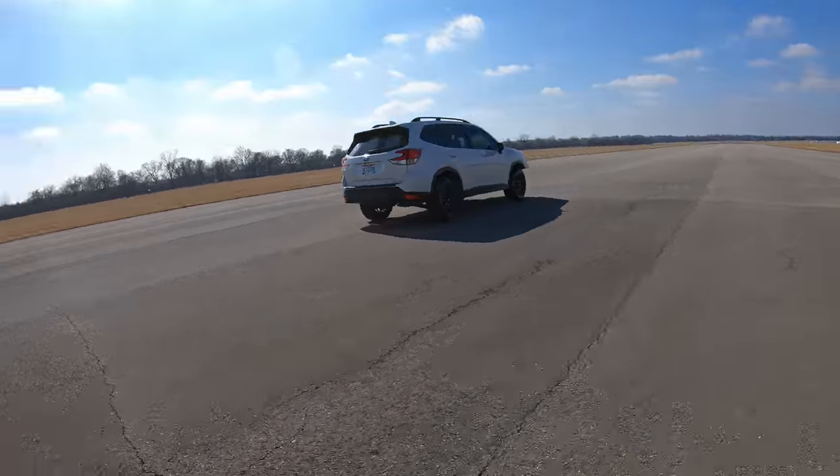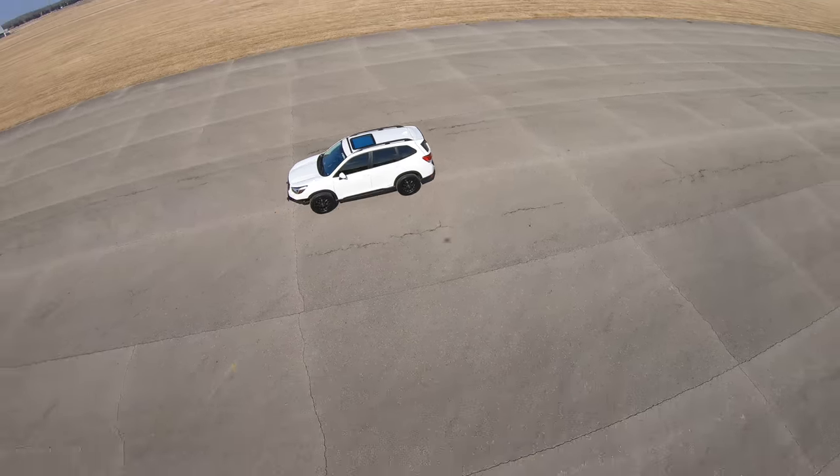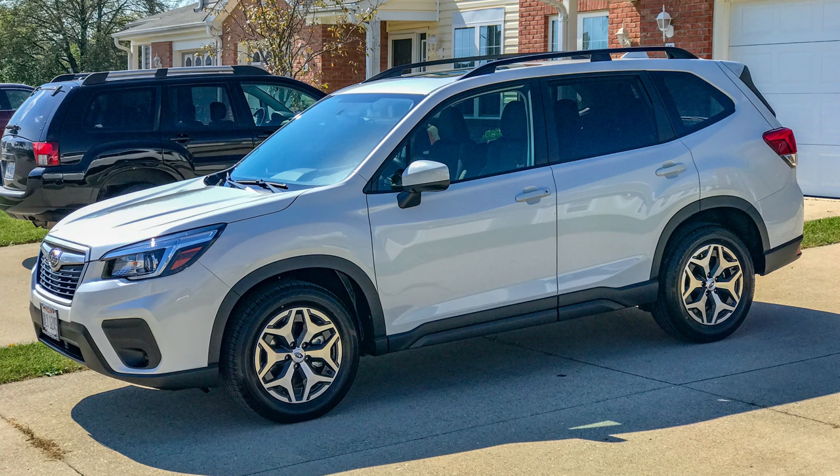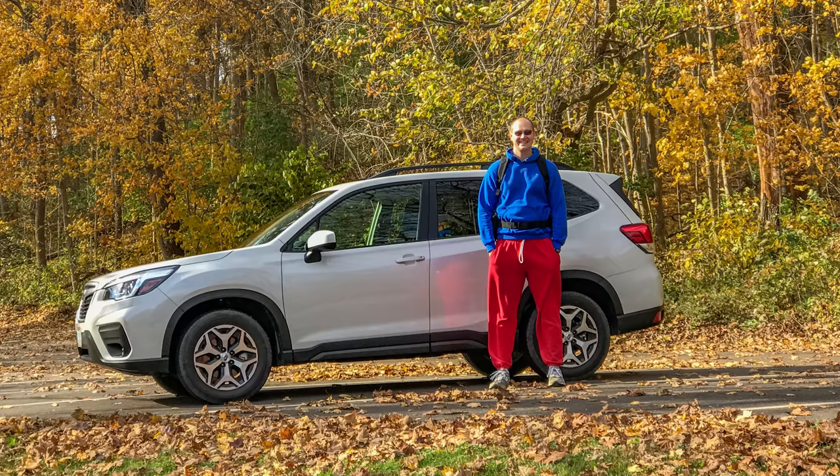This is my Subaru Forester. Let's go back to the beginning. I got my 2019 Subaru Forester Premium in October of 2018, a little early. I was extremely excited because I waited a year for the new model, called the SK.